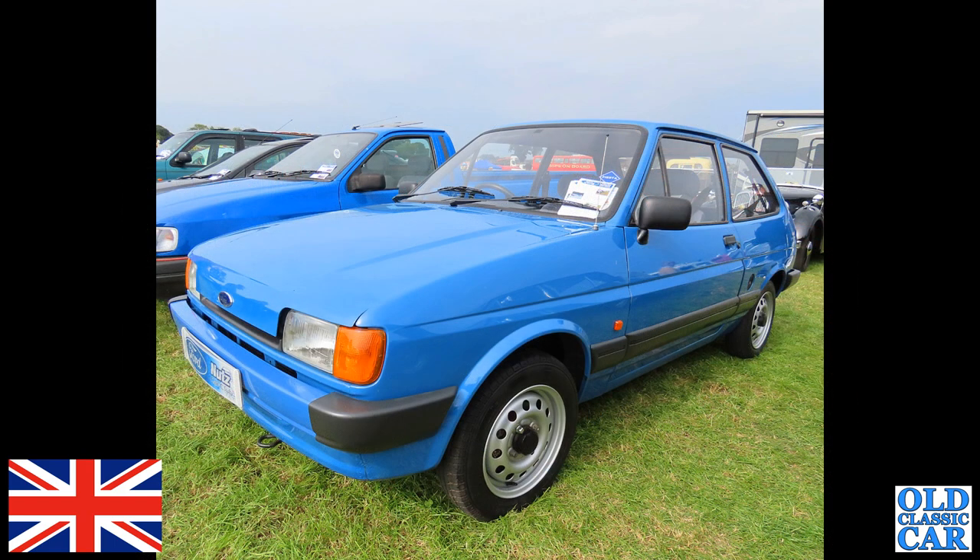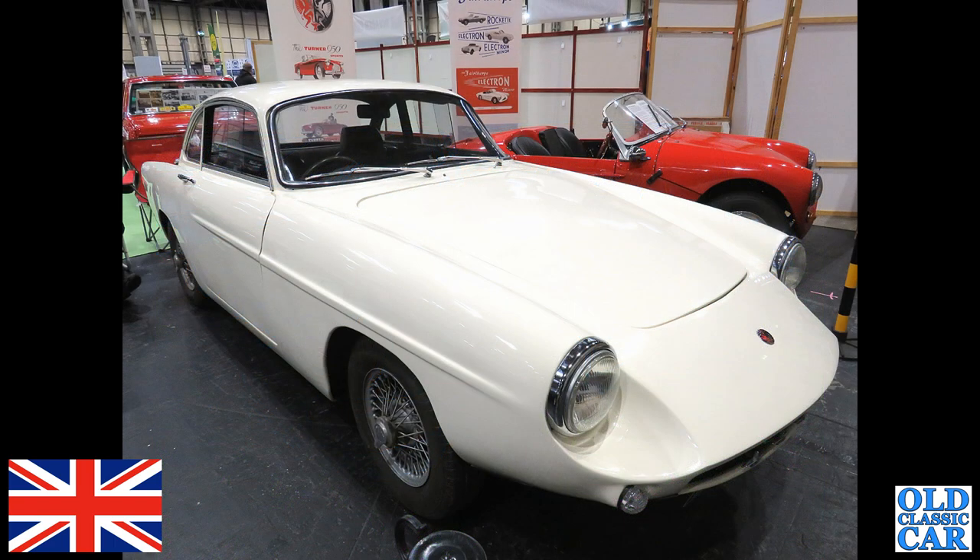A very, very clean Ford Fiesta Mark II next — you don't often see them like this. They used to rot away within just a few years of being built, and this is a great survivor. I'm presuming it's been restored, but if you know anything about this car, or indeed any of the cars featured here, please let me know.